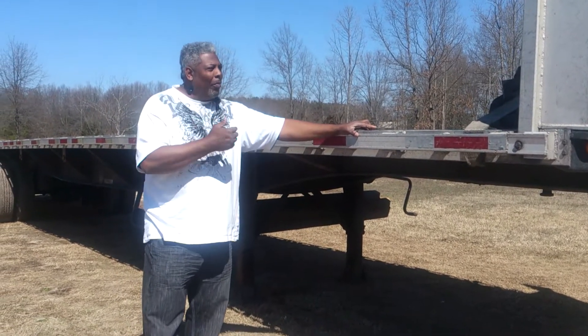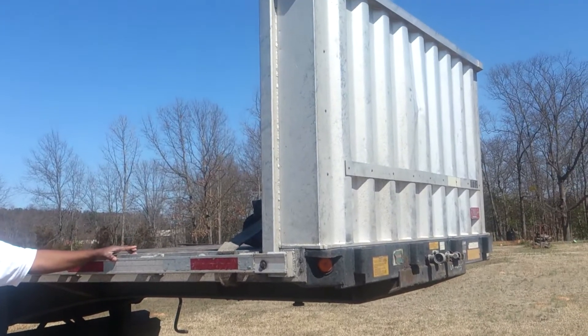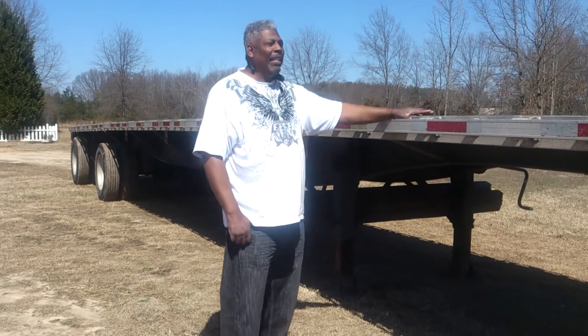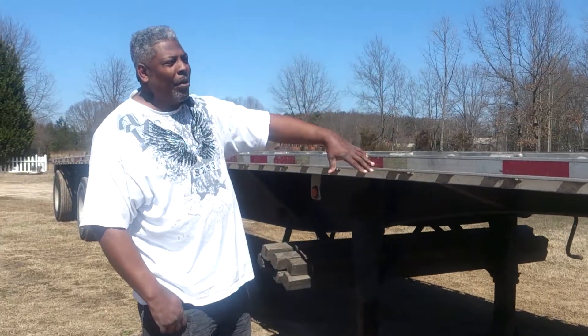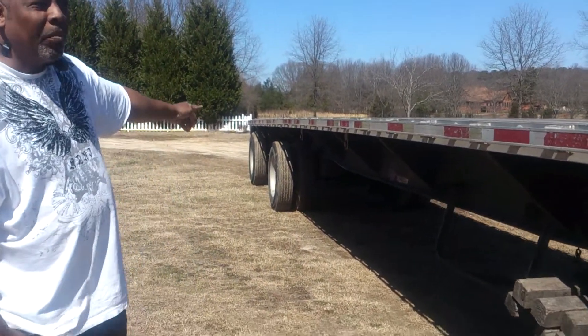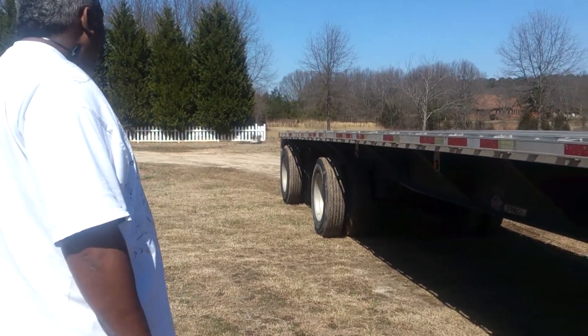Hello everybody out there. We have a nice flatbed trailer here for sale, asking $7,000 for it. It's a 48-foot, 96-inch wide utility combo with everything on the works. The lights work and it's also a spread axle — see whatever load you put on her, it's a dependable trailer.